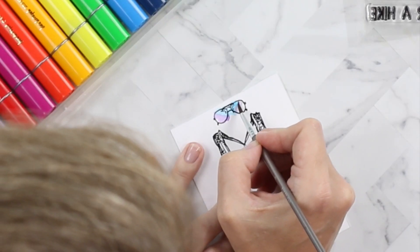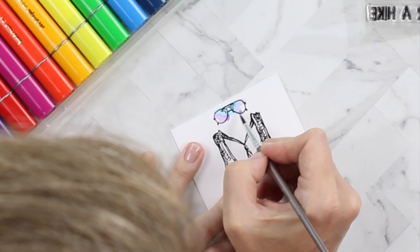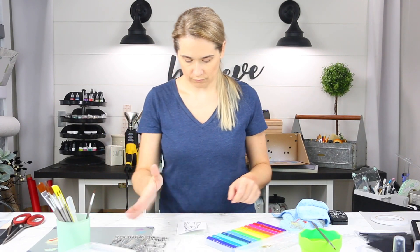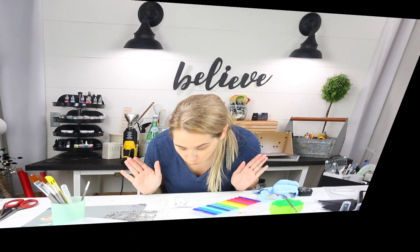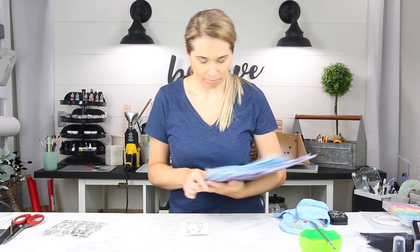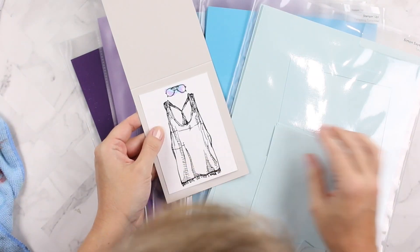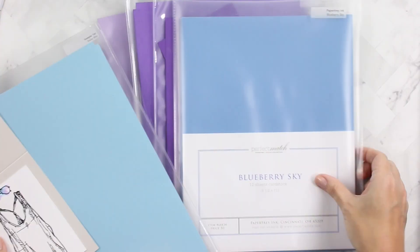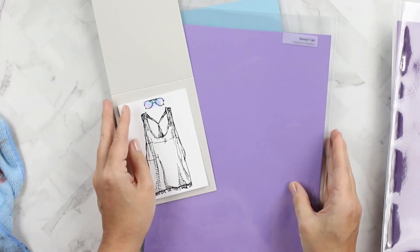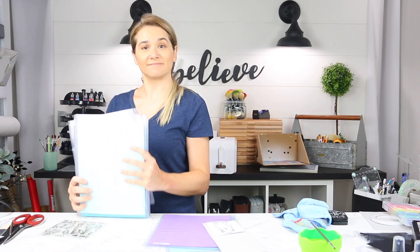This is the only bit of color I'm adding to this panel. I'm leaving the tank top plain black and white. As we wait for this to quickly dry, let's choose some cardstock colors. I ended up choosing Stampin' Up Highland Heather and Balmy Blue to coordinate with my painted panel.